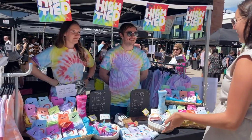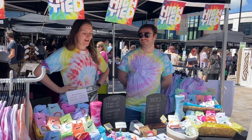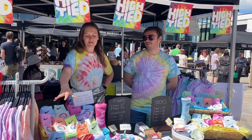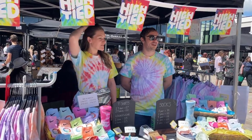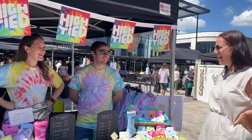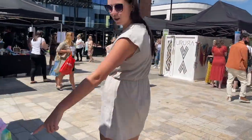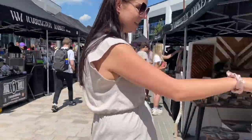Could you tell us a little bit about what this stall is about? We're High Tide Apparel — basically we just do tie-dye clothing and accessories, so anything from t-shirts to night socks, Adidas socks. So you make all the tie-dye yourselves? Yeah, we do it all ourselves, in my garage. That is impressive — I tried to do tie-dye once and it didn't look like that. It didn't look like that at all!